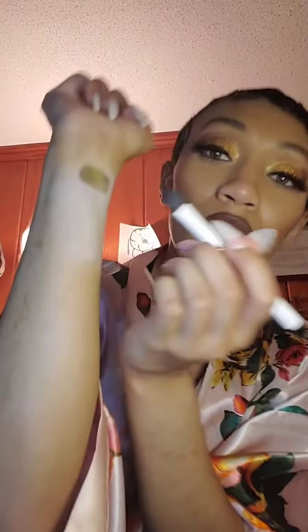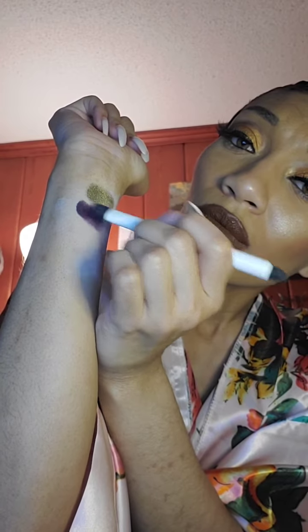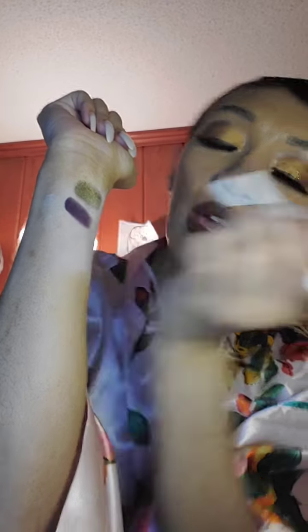It did a little something. Now let's see how it pops whenever it gets on the primer. No primer. Primer. It still has good pigment, but the primer made it pop even more.